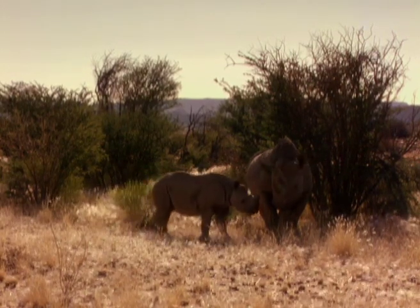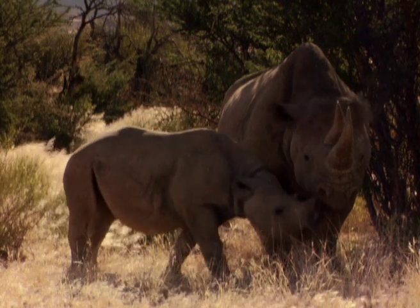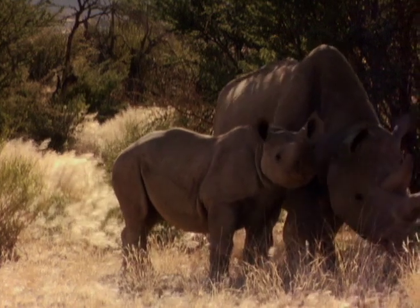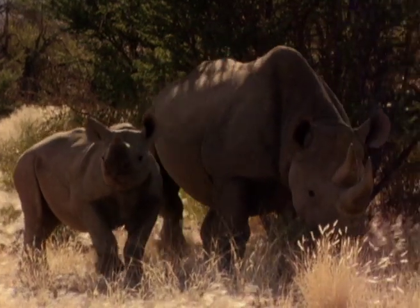Desert black rhinos travel alone, except while breeding or raising a calf. Juveniles remain with their mother until they are completely weaned, usually just before a new calf is born.